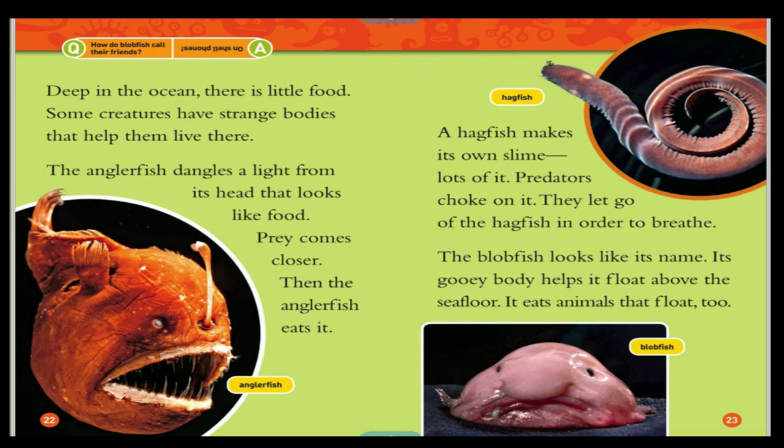Deep in the ocean there is little food. Some creatures have strange bodies that help them live there. The anglerfish dangles a light from its head that looks like food — prey comes closer, then the anglerfish eats it. The hagfish makes its own slime, lots of it. Predators choke on it and let go of the hagfish in order to breathe. The blobfish looks like its name — its gooey body helps it float above the sea floor, and it eats animals that float, too.